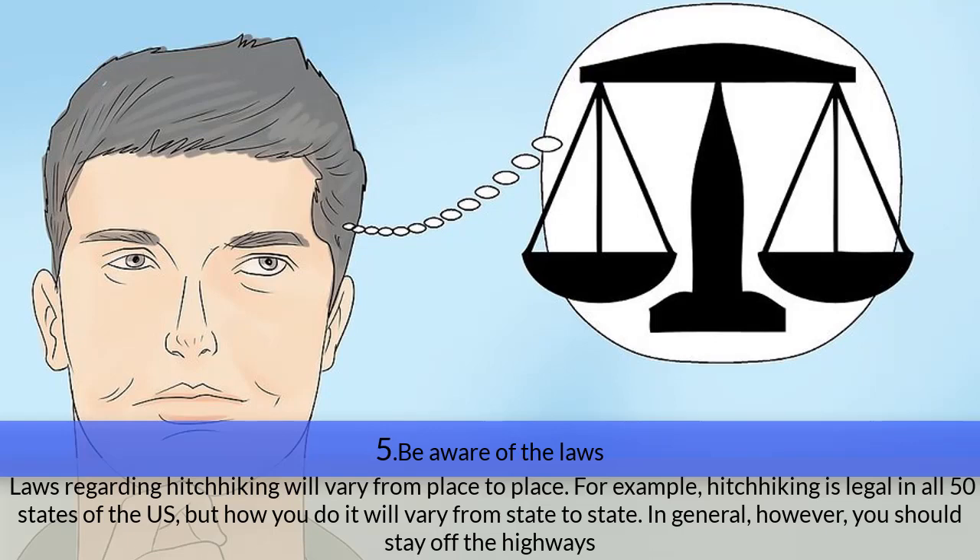Step five — be aware of the laws. Laws regarding hitchhiking vary from place to place. For example, hitchhiking is legal in all 50 states of the U.S., but how you do it varies from state to state. In general, you should stay off the highways.